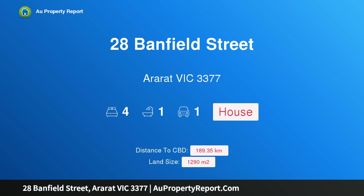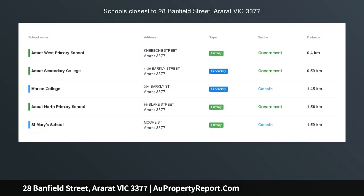Hi, I am glad to introduce property 28 Banfield Street, Ararat, Victoria, 3377.